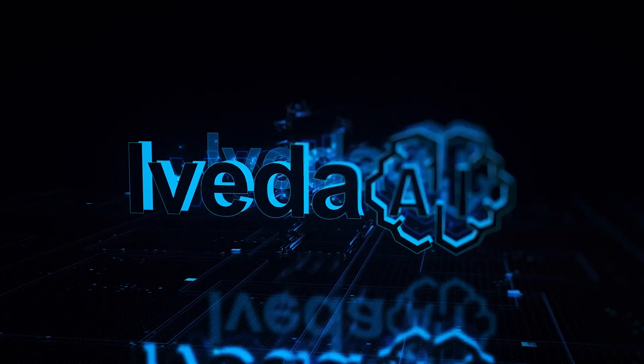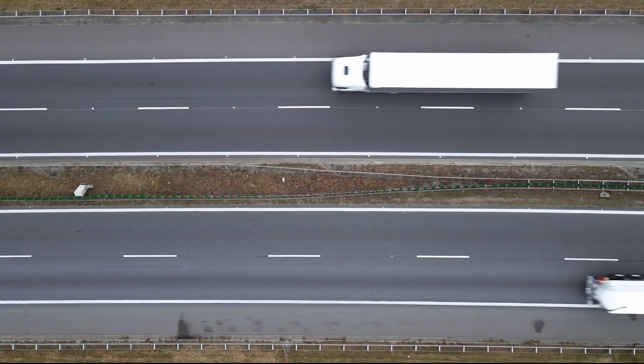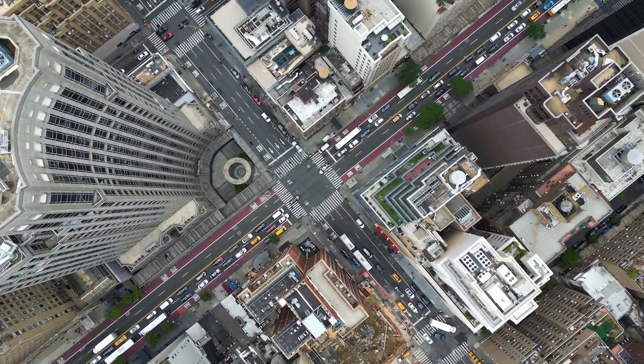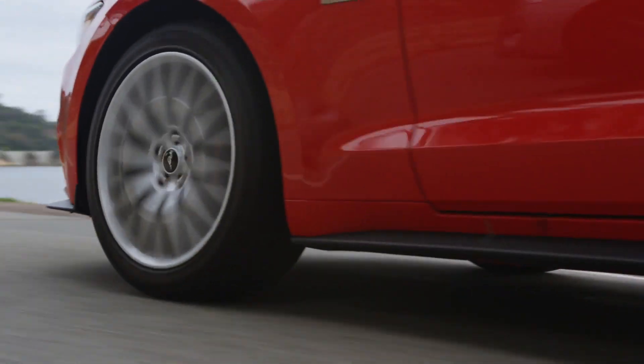Introducing iVEDA AI's groundbreaking make-and-model vehicle recognition technology, poised to redefine the way we interact with and understand the world of transportation. Harnessing the power of advanced artificial intelligence, iVEDA AI's innovative solution boasts the remarkable ability to effortlessly detect and identify the make and model of vehicles with unparalleled precision.